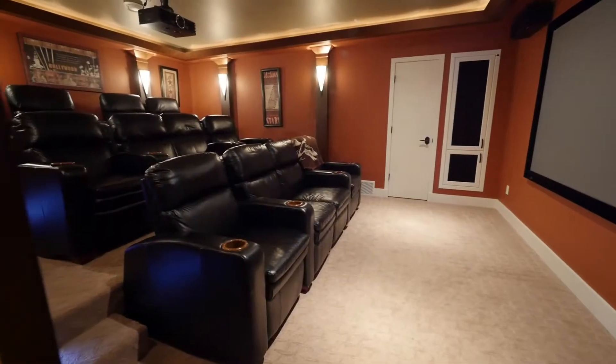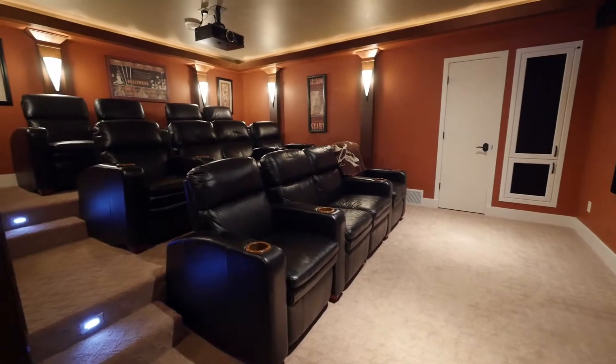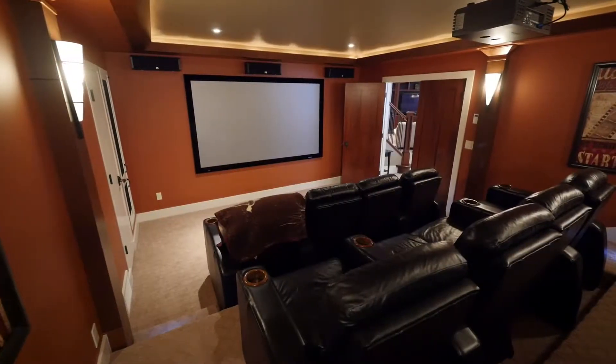An amazing theater room with tiered seating for 12 is fully equipped for sound and lighting for the perfect movie experience.